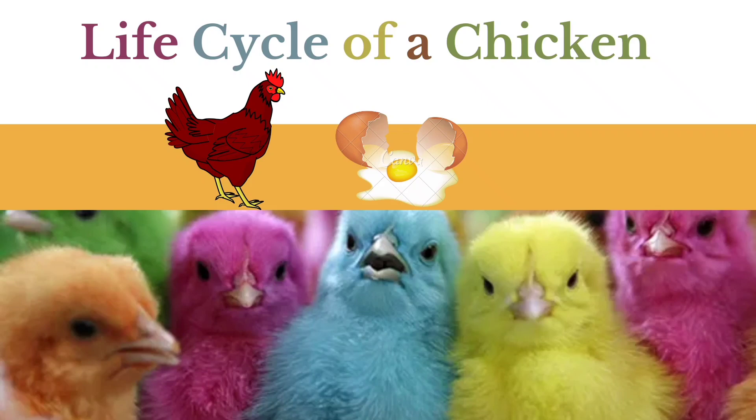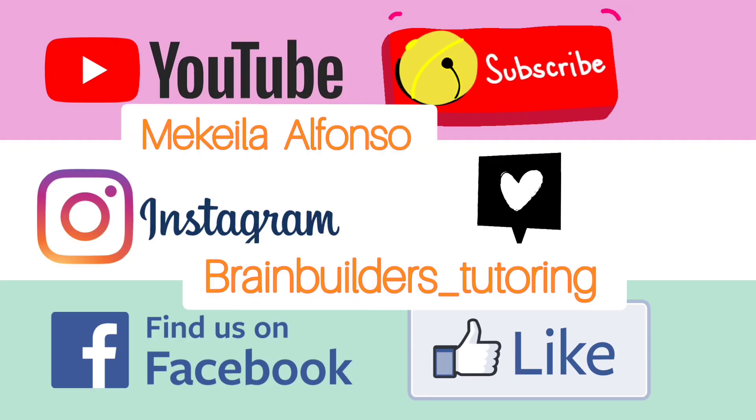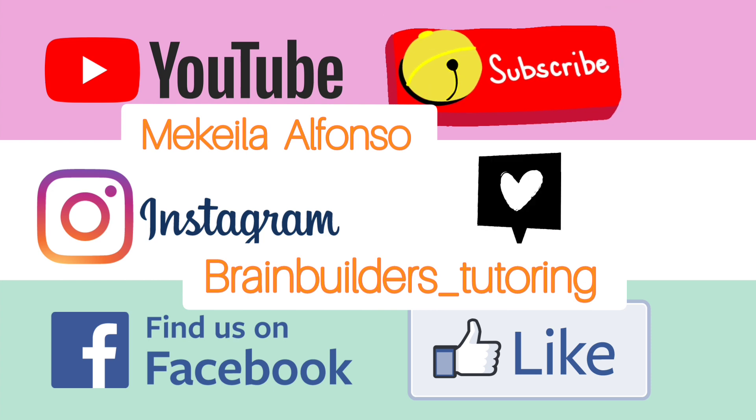Good morning everyone, and in this lesson we are going to learn about the life cycle of a chicken. Have you guys ever sat and wondered, where does my chicken come from? Where do these eggs that I eat come from? In this video, I'll explain to you the life cycle of a chicken.